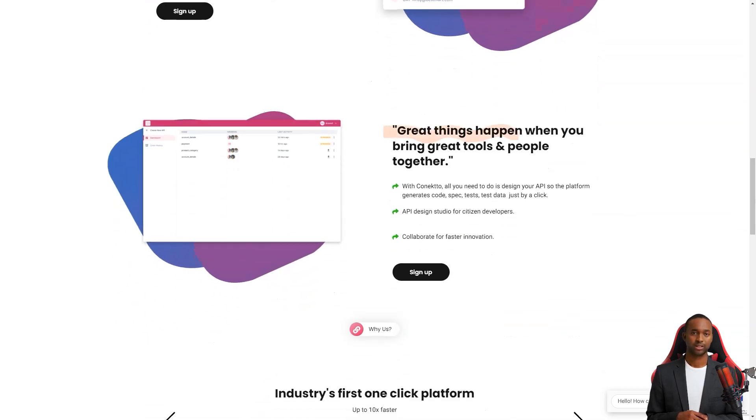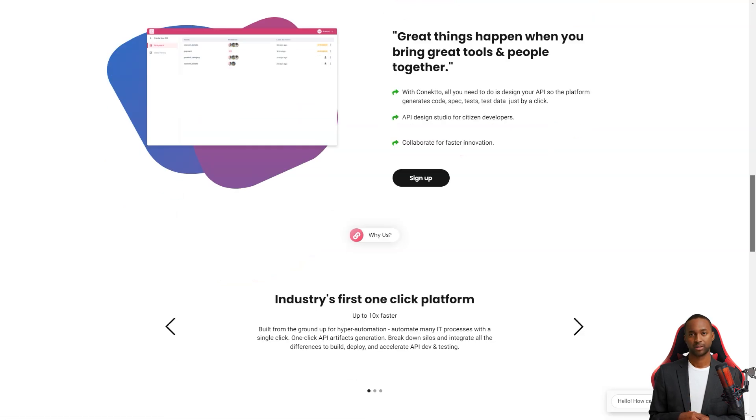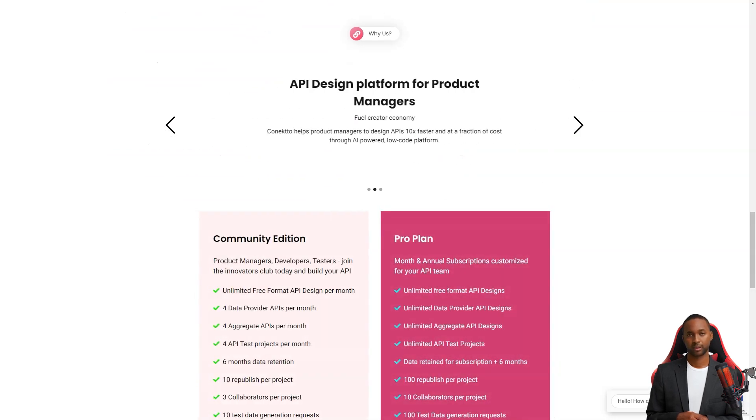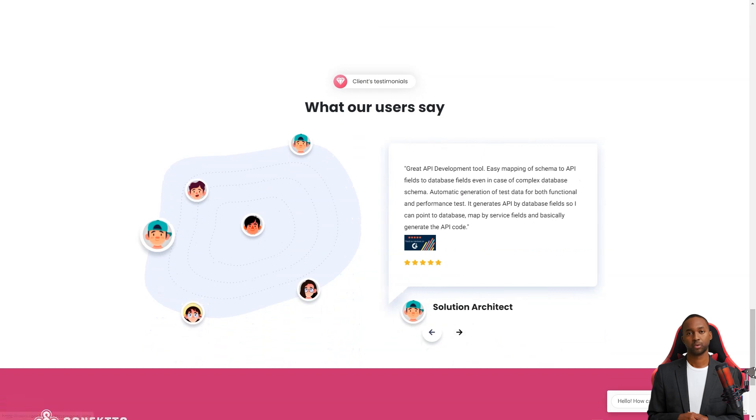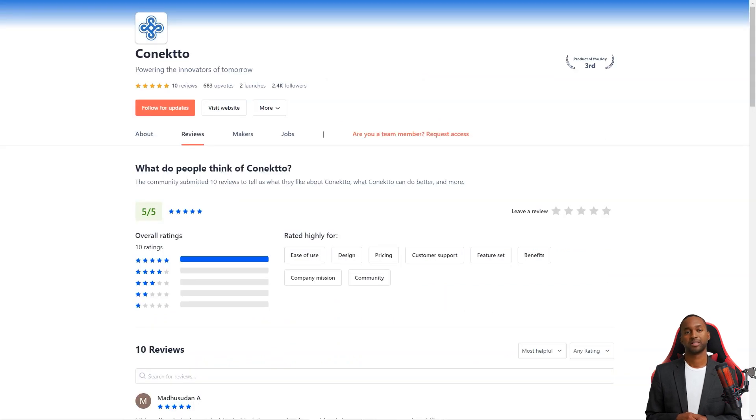Process APIs, on the other hand, are the glue that binds different systems together. With Connecto's Aggregate API Builder, you can easily create automated business processes and be confident that your process APIs will work seamlessly with other systems and APIs.